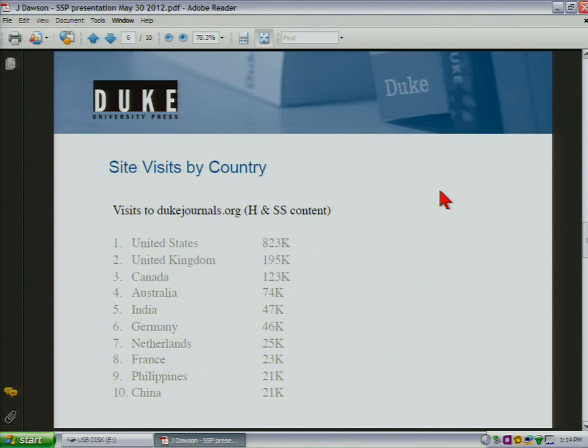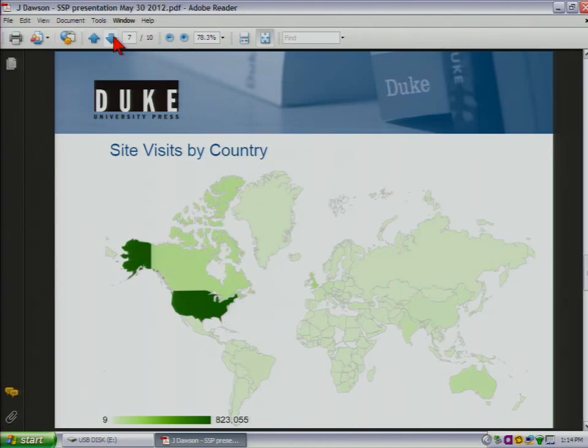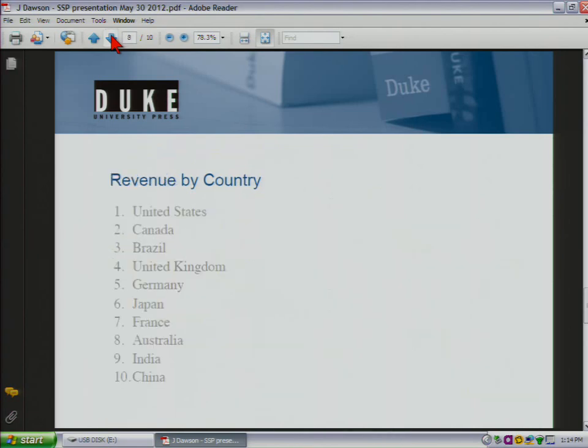I've got some stats here from DukeJournals.org, which is our primary humanities and social science journal platform. You can see here that the top five are all from English-speaking countries, and the others are countries where there's a heavy population of English speakers. I thought it was kind of a vision test at first. As far as revenue goes, of the top ten places that we earn revenue, Brazil is from a countrywide deal.